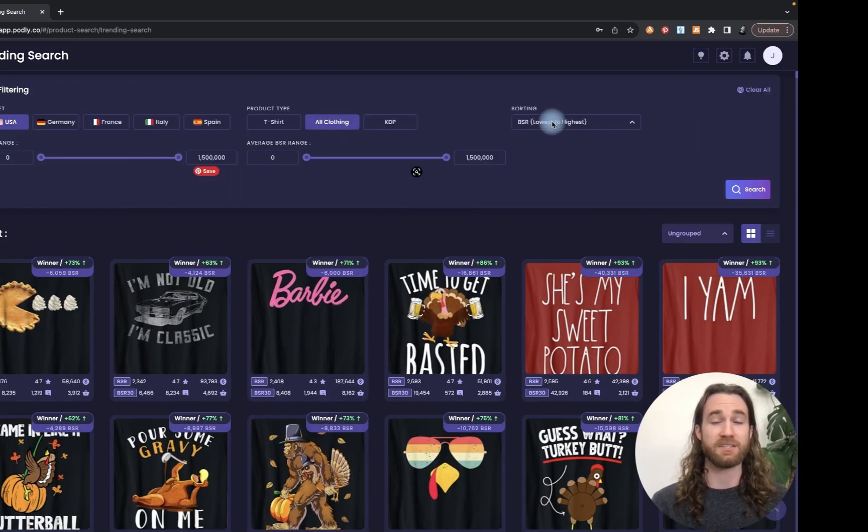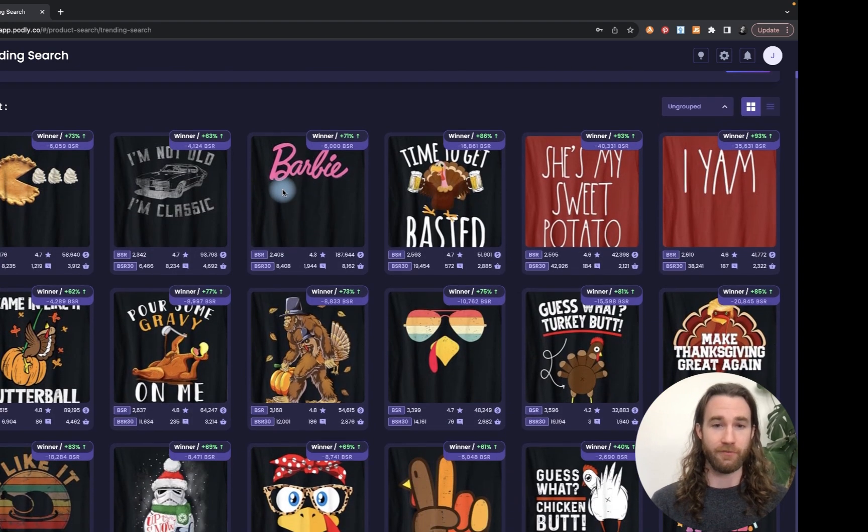I'm going to be sorting by bestseller rank lowest to highest. Now, some of these designs you're going to want to avoid — Barbie, for example, anything that is TV show related, movie related — stay away from it. You don't want to get banned off Amazon. We want to have a long-term history with this program and make money over years, not just months.